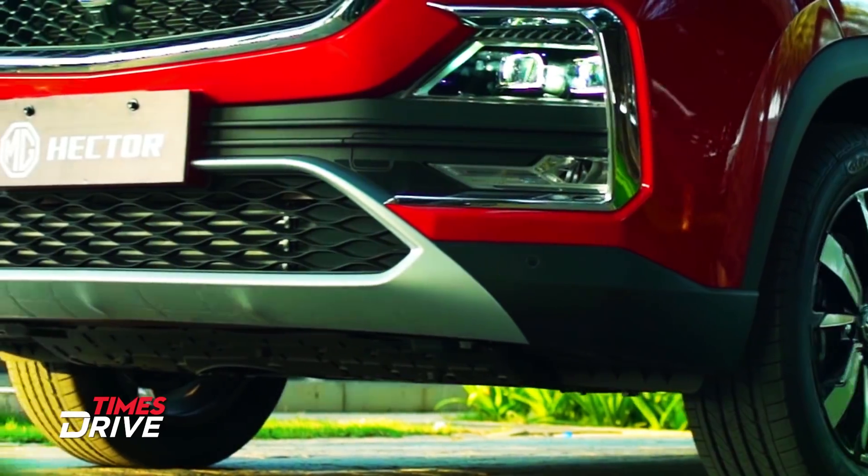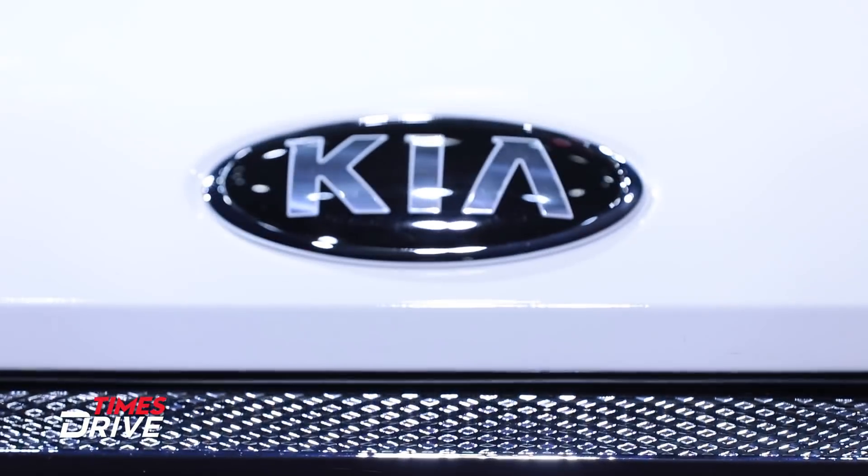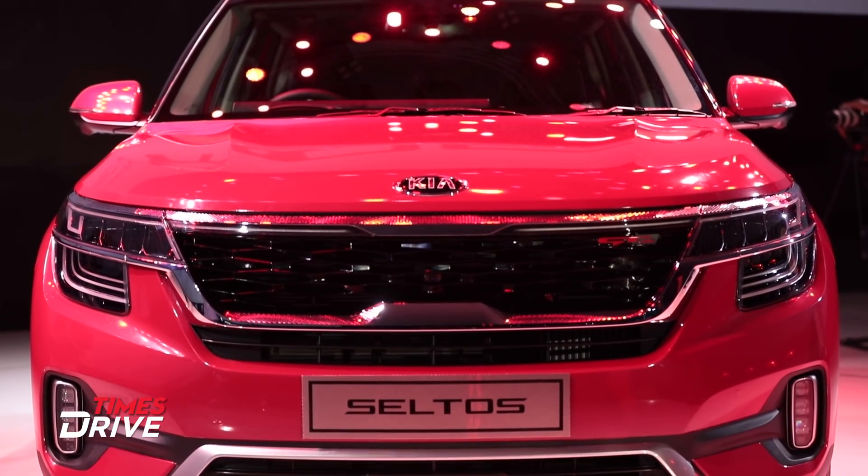2019 has ushered in the age of connected cars in India. It started with the Hyundai Venue and MG Hector, and last week Kia Seltos became the latest car to add its name to this list. Today we will tell you about the connected systems of these three cars and their features. Hello and welcome to Times Drive. I am Krathika Sethi.